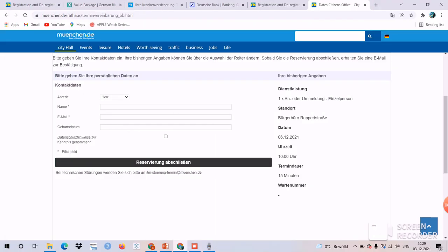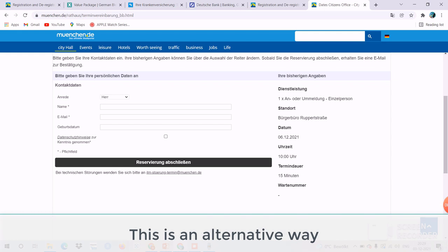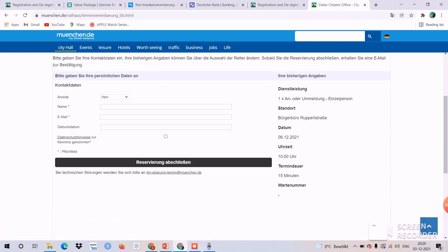Your passport, visa, tenancy confirmation, and also your enrollment certificate are the four documents necessary for city registration. You can also book an online appointment or send an email with all four documents — you don't need to go to the office in person; city registration can be done from home as well.